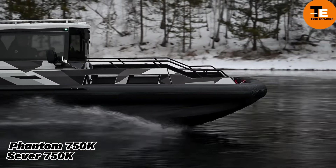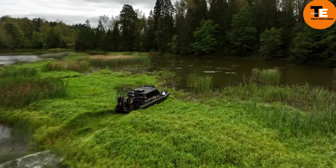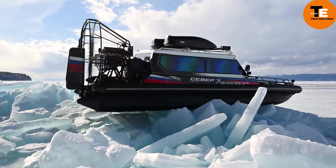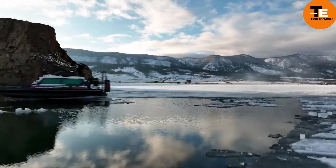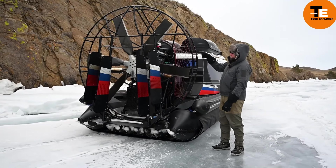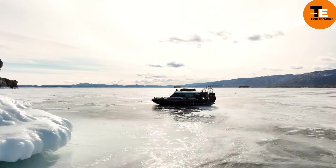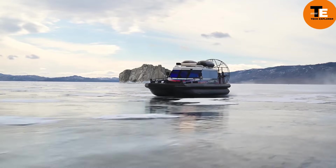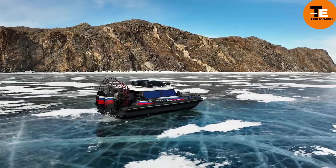Ten years ago, a company began manufacturing airboats, and their creations have since been instrumental in various tasks including transporting people and goods to remote locations. One of their standout models, the Phantom 750K, can carry up to 1.8 tons and reach speeds of 150 km/h thanks to its 430-horsepower engine. With space for eight passengers, it's ideal for work, hunting, or fishing trips. The Phantom 750K features double soundproofing and tinted glass for comfort and privacy. The basic version is priced at around $141,800.